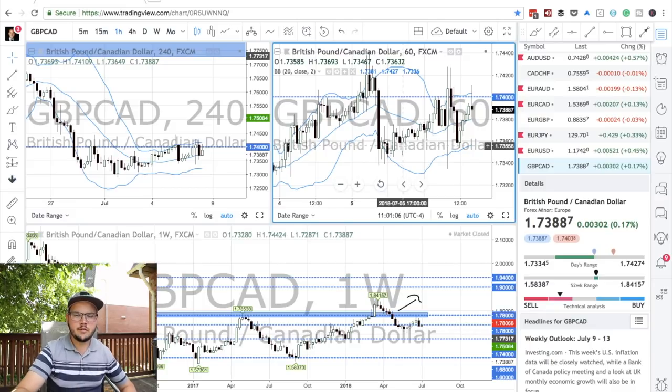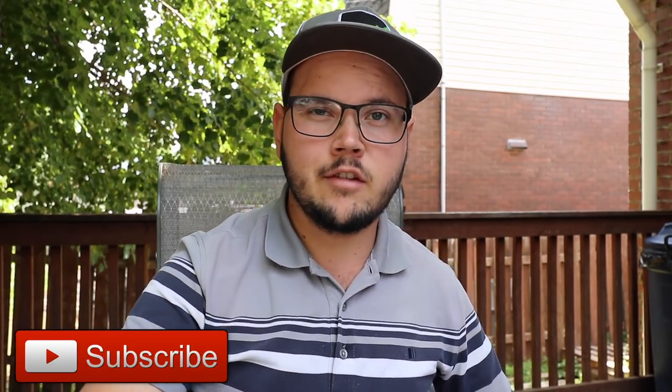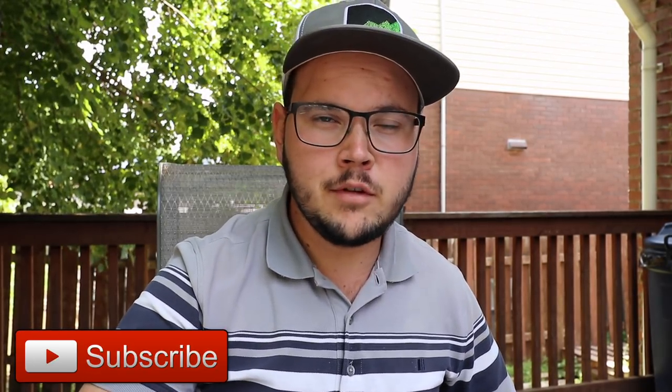GBP CAD is a perfect example of something I would not like to trade. Good morning traders, welcome back to Montreal in Canada once again. I started to do things a little differently today and do the weekly review outside because it's super hot and you gotta make the most out of your summer. The sound will not be optimal because there's some wind and noise, but we'll go through all the pairs.